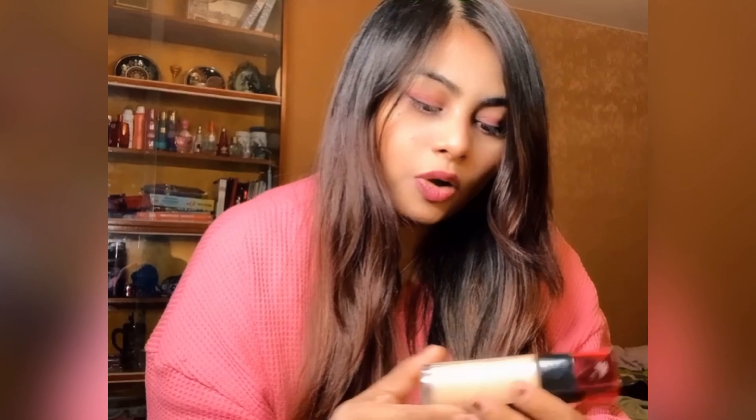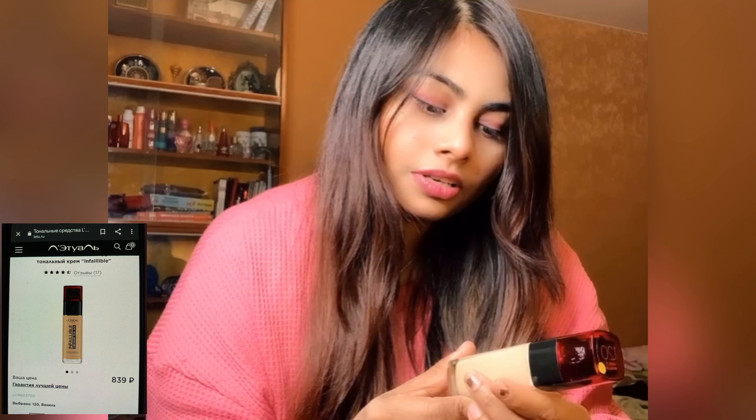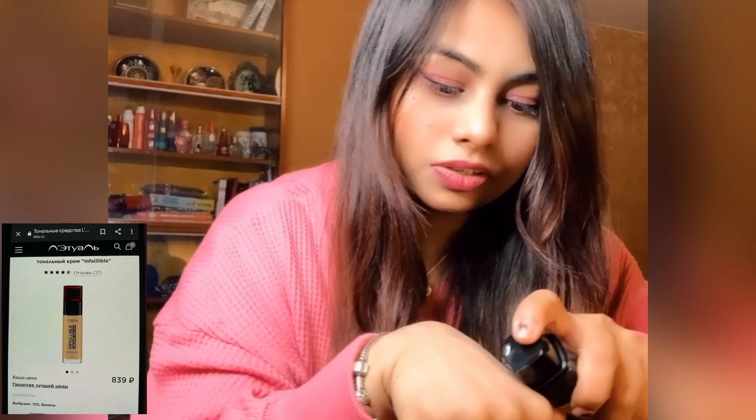Next is this L'Oreal Paris Infallible Foundation. It is very lightweight — I will show you.